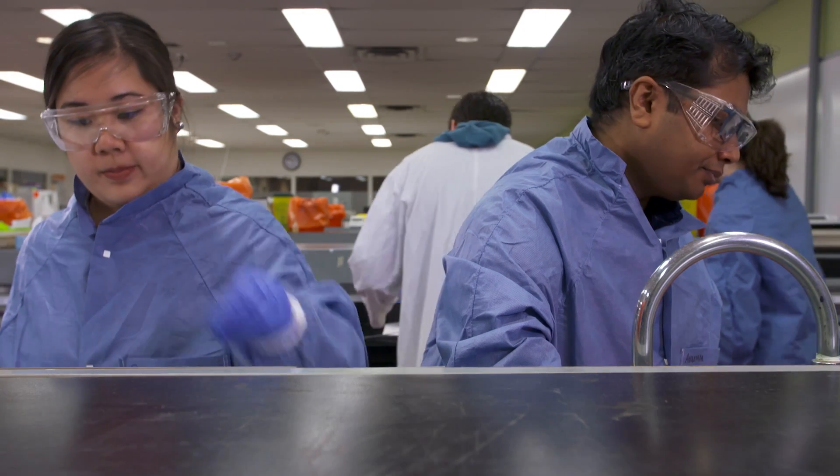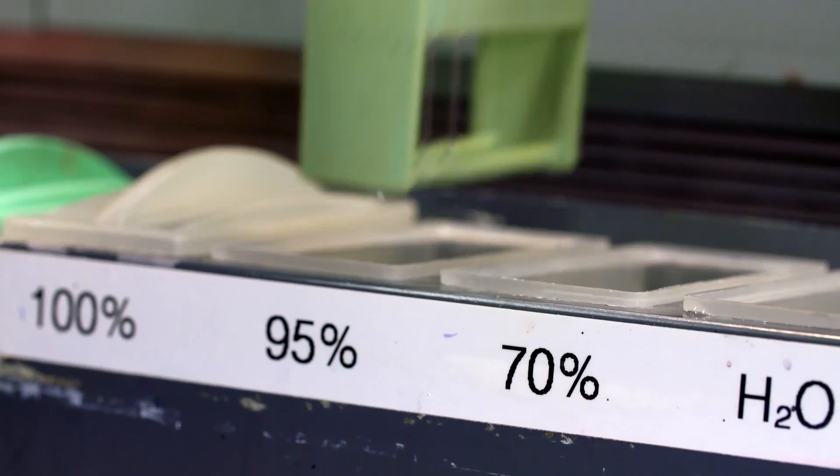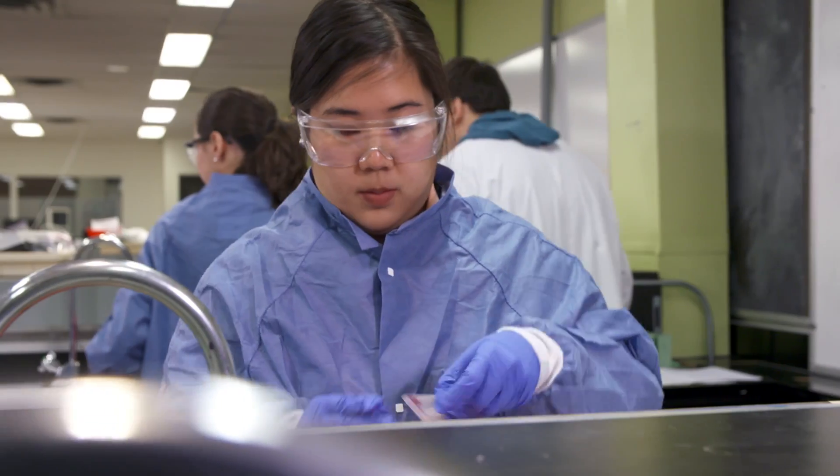Cytotechnologists work primarily with powerful microscopes in hospitals or labs. Although there is limited direct contact with patients, your analytical skills and reports on abnormal findings make a big difference in patients' lives.